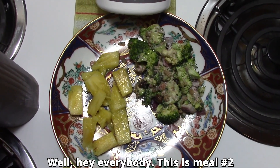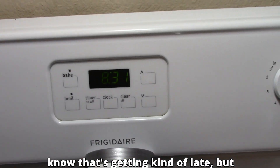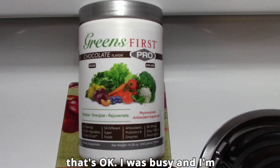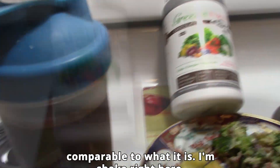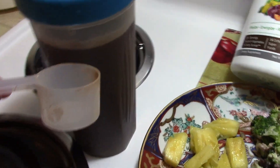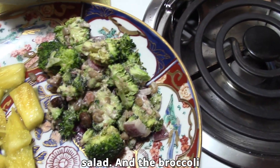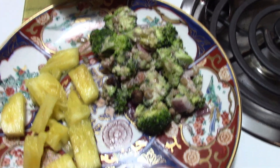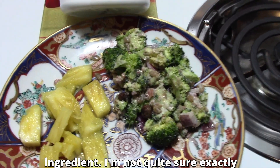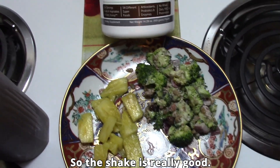Hey everybody, this is meal number two and the time is 8:30. I know that's getting kind of late, but that's okay — I was busy. I'm going to have a shake, and this is the shake right here. I'm showing everything but the right thing. Okay, so pineapple and broccoli salad. The broccoli salad does have a little bit of mayonnaise on it and another ingredient I'm not quite sure exactly what it is.